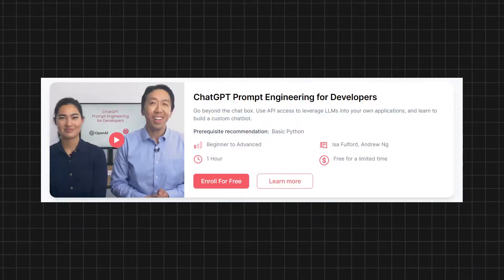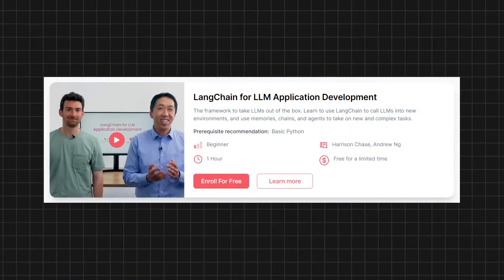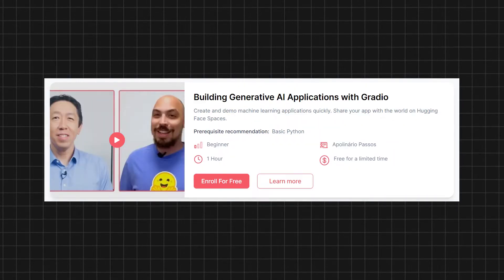For free AI courses, the best place to get started would be Andrew Ng's Deep Learning courses, which helped me a lot personally. There are multiple short free courses available there, covering topics like basics of LLMs, LangChain, Gradio, and many others.